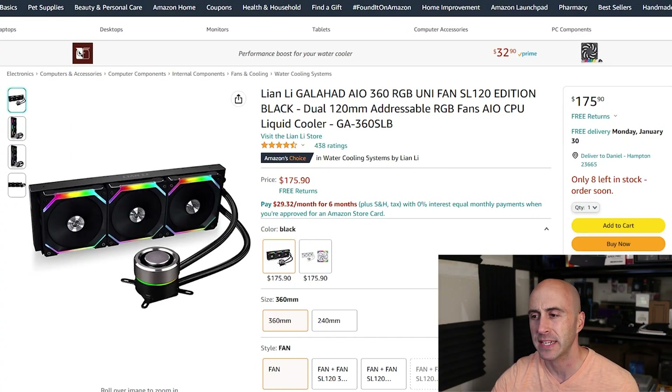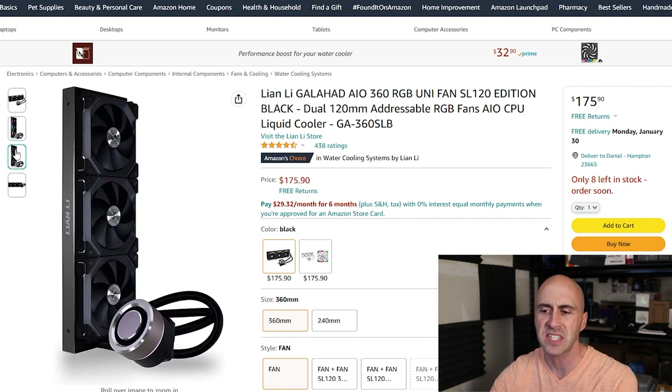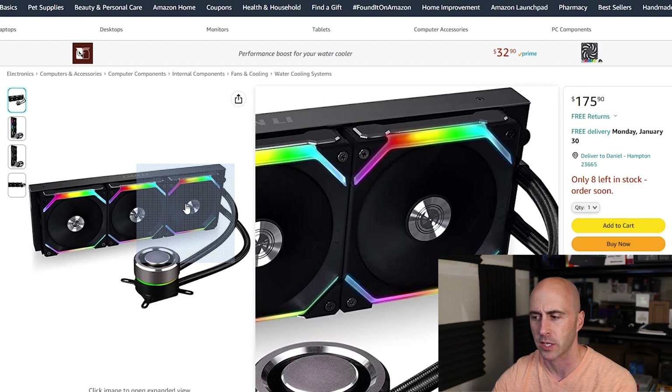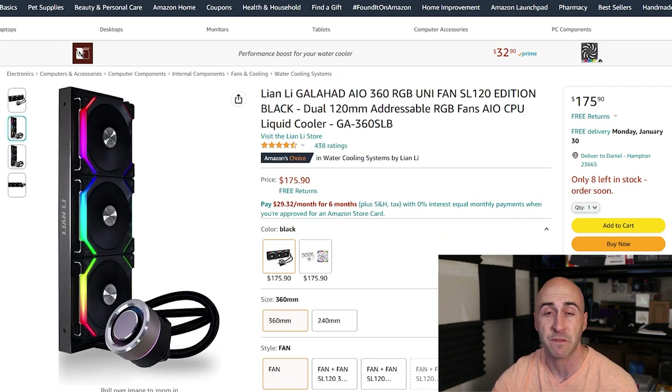Another option in the mid-tier category is the Lian Li Galahad AIO — this is the 360mm version. I have the 240mm version here in the studio; I actually use it in my own personal build right now. The 360mm version has three 120mm fans and it's very tall, as you can see. You have to make sure your specific case can fit this. But it handles any kind of overclocking and any configuration of CPU all the way up to i9s and Ryzen 9s. This is the Unifan version, which has beautiful RGB fans with a nice edge aesthetic. This comes in at $175.90, so it's getting up there in the higher tier price, but your performance is really second to none with something like this AIO.